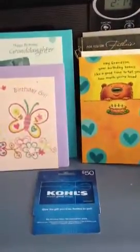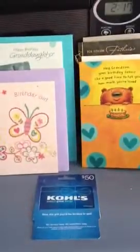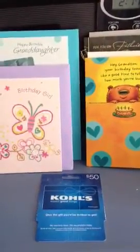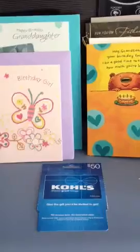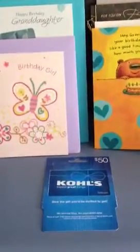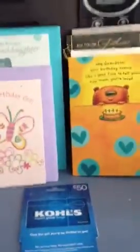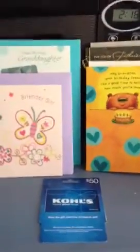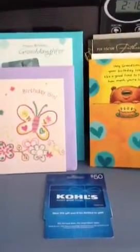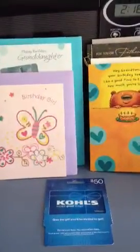This is one of my small CVS hauls. I did a haul before this one yesterday, which became active at 4 or 5 last night. But I went to do this haul because I heard from Greg that if you bought a Kohl's $50 gift card — which is right there — you'll get back a $10 ECB. So it makes it a $10 moneymaker, and also if you go to Kohl's and use that $50 card, you'll get $10 in Kohl's cash, so it's a $20 moneymaker.